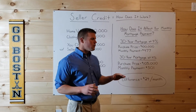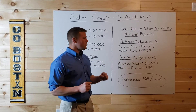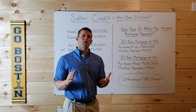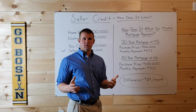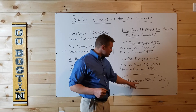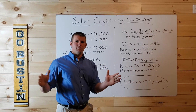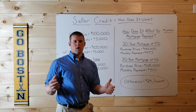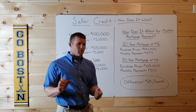Essentially, if you want to lower your cash to close — the amount of money you'll be required to bring to the closing table — and you want to use a seller credit, it's going to cost you a little bit more every month. But you'll be able to spread that $5,000, or whatever your closing costs are, over the length of the 30-year term or whatever your mortgage terms are.